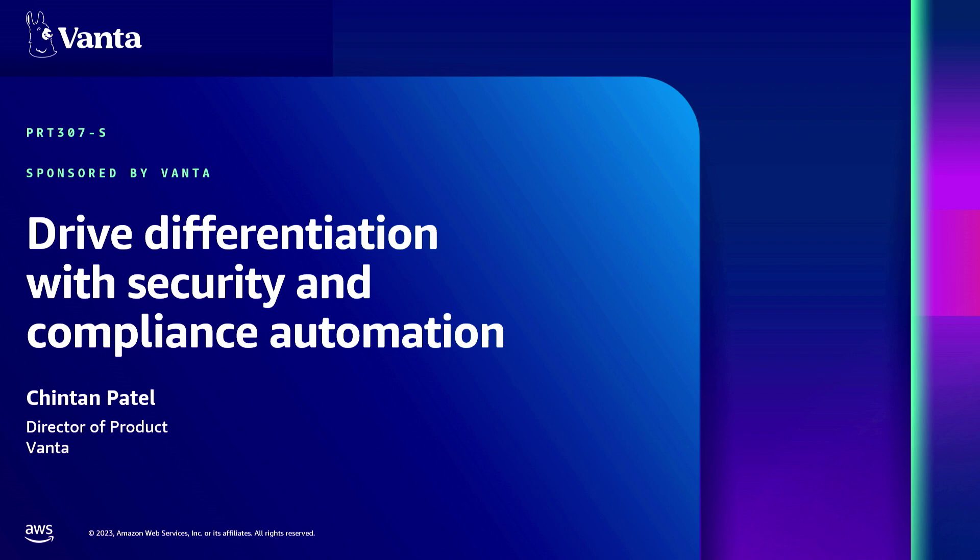Everyone, my name is Chintan Patel. I'm a director of product at Vanta, here to talk about how to drive differentiation, both from a business as well as product perspective, using automated security and compliance.